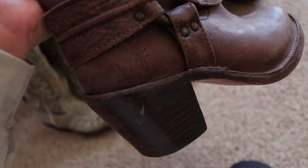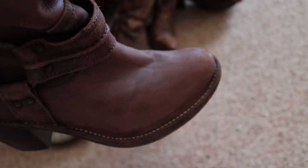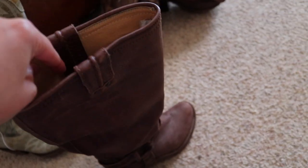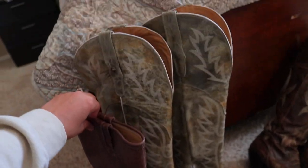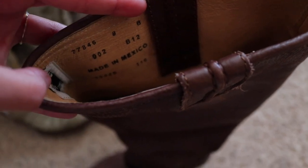The third boots I'm going to show you guys are the Frye boots. The heel height is similar to the Dan Post ones, but they have more of a round toe and they are real leather. They don't go as high as the other boots — maybe up to a little bit above the calf, right below the knee. These are actually made in Mexico, and I do wear a size 8.